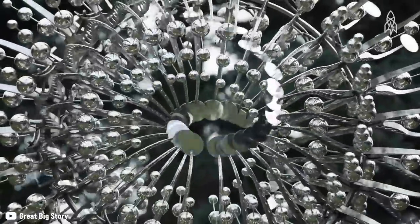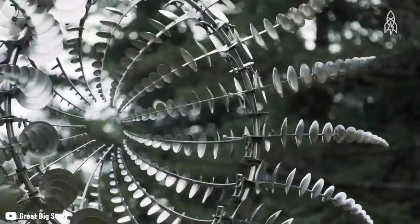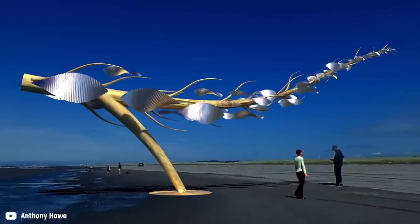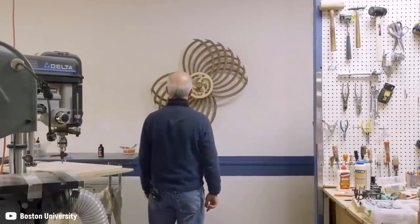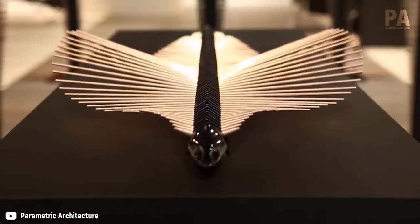11. Wind Sculptures. What is this incredible yet hypnotic-looking contraption? We assure you it's not something sinister, but a type of sculpture. They're known as kinetic sculptures, and they're moved by the wind. These mesmerizing art installations are sure to take you into a trance. They look almost alien-like, and so cool.